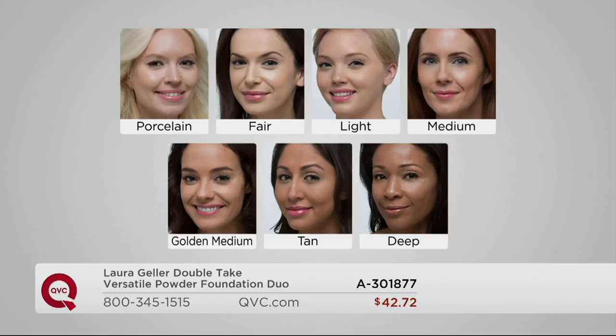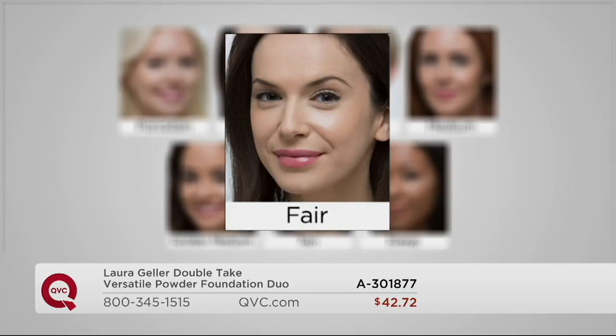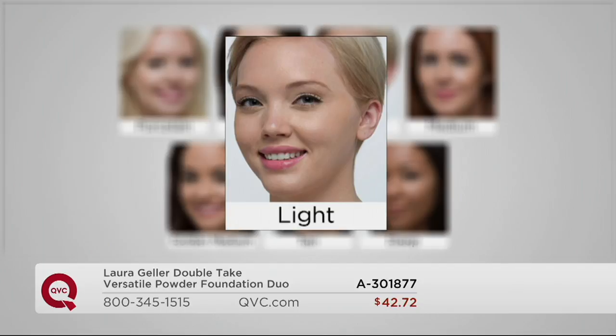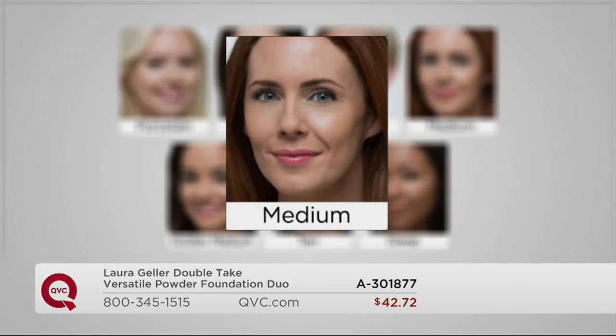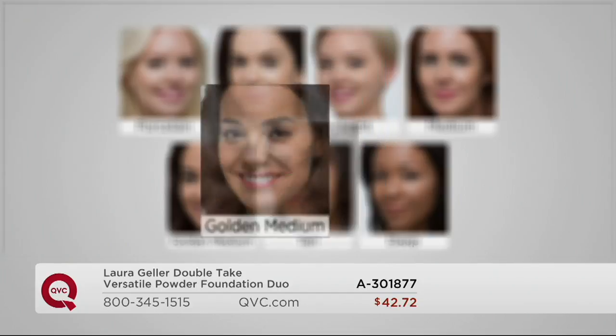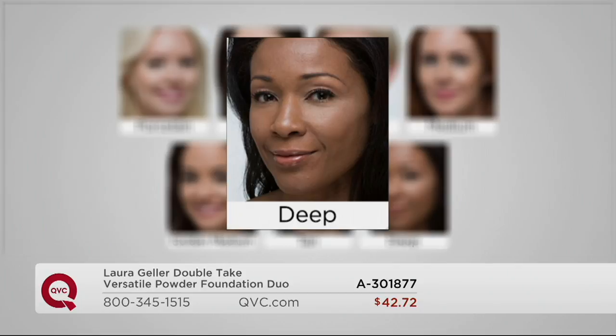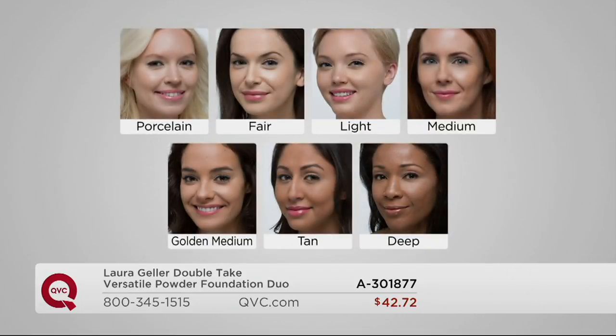Porcelain is for the very palest, most alabaster peaches-and-cream complexions. Fair is for those with a warmer golden undertone — only 500 remaining. Light is a true light-medium — about 1,100 left. Medium is the most popular — also around 1,100. Golden Medium gives warmth and glow for richer golden tones — only 700 left. Tan is for golden olive skins — 350 left. Deep is for cocoa, caramel, honey-undertone skins — 200 remaining.